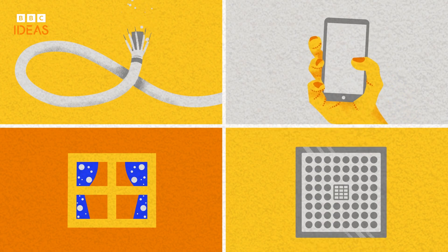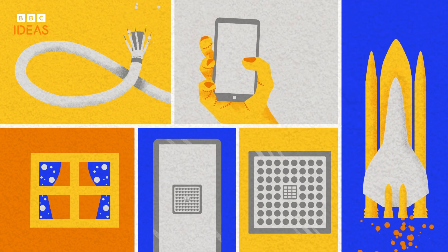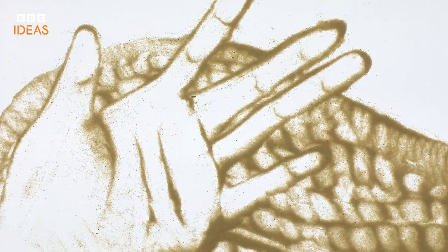Silicon chips — the brains behind everything from smartphones to space shuttles — are also made from precious quartz sand. We're literally surfing the internet on sand particles.